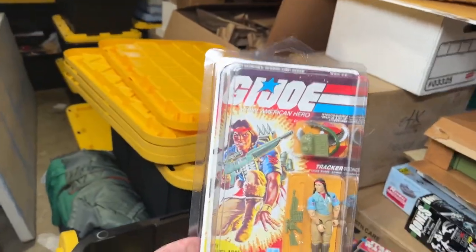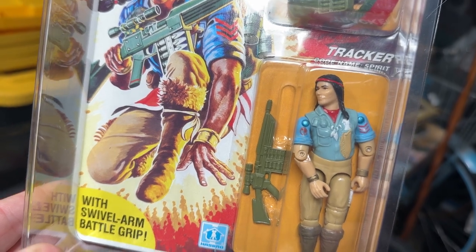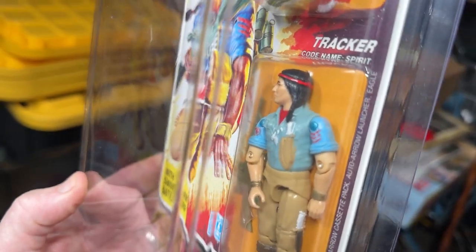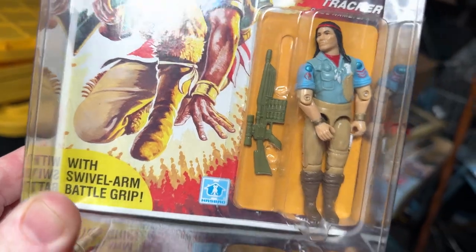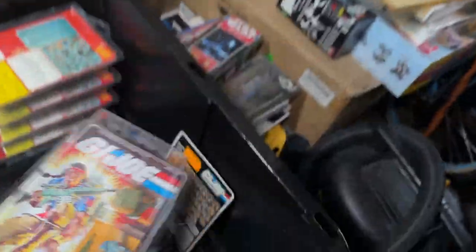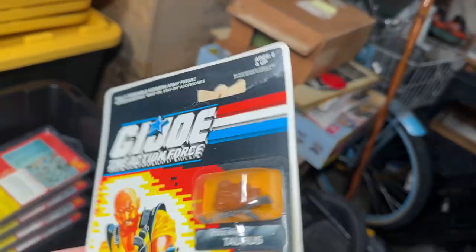I've got a Spirit, which — the downside to this figure is that his blue shirt is notorious for getting discolored. You can see the discoloration on his chest. The arms — that's the blue that it's supposed to be, and then you can see the chest is starting to discolor. But the card is unpunched and in great condition. We have an Action Force Taurus — the card's a bit rough, you can see that crease right there.